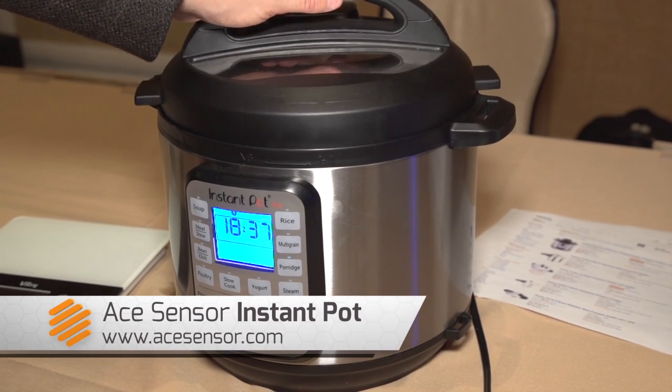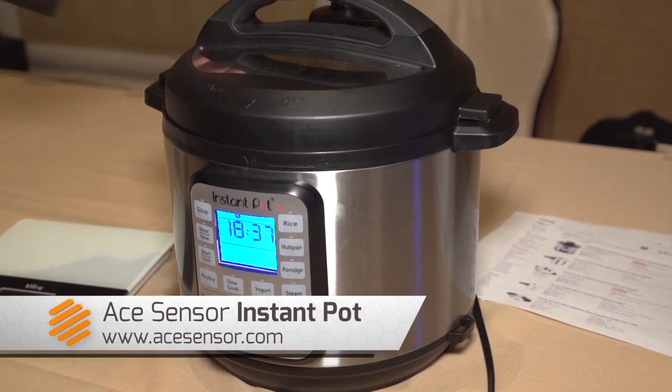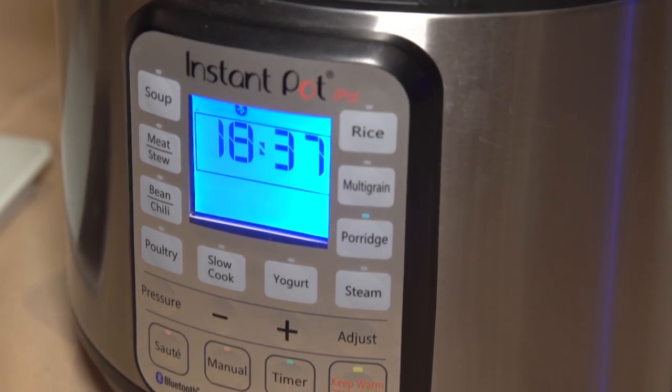I'm Caitlin McGarry for TechCives.com at the 2014 International CES. We're here checking out Instant Pot's new iPot, which is kind of like an iPhone for cooking. Instant Pot is best known for its kitchen gadgets like rice cookers, pressure cookers, and other appliances, but this new iPot is a little bit more high-tech.